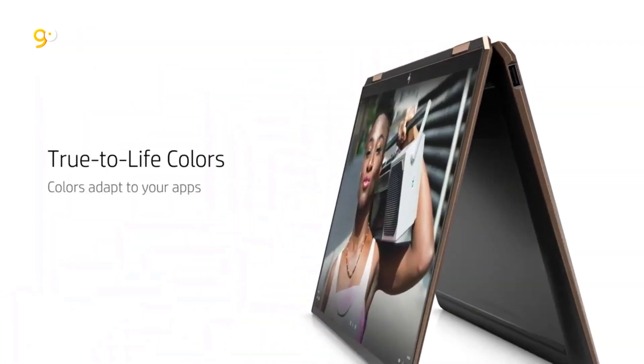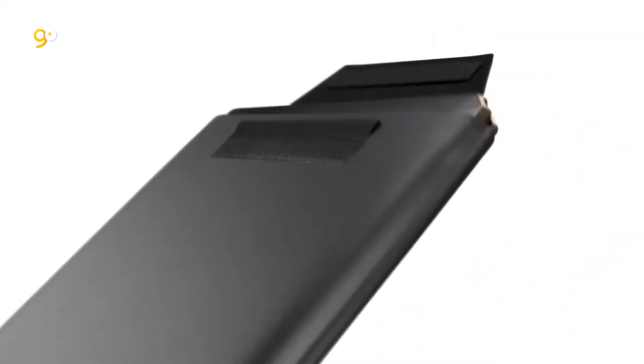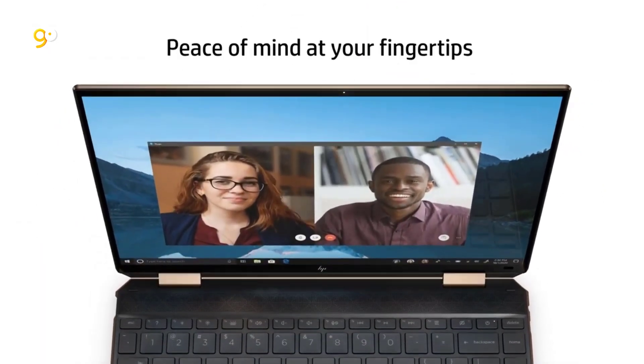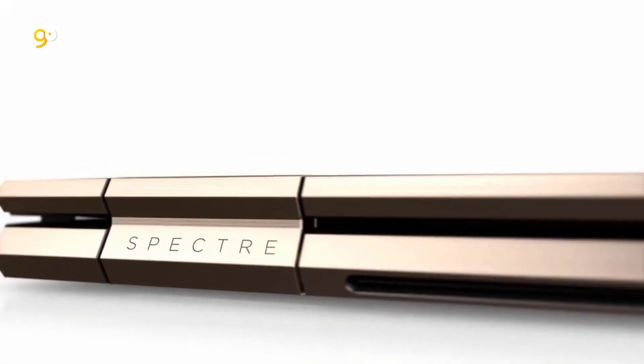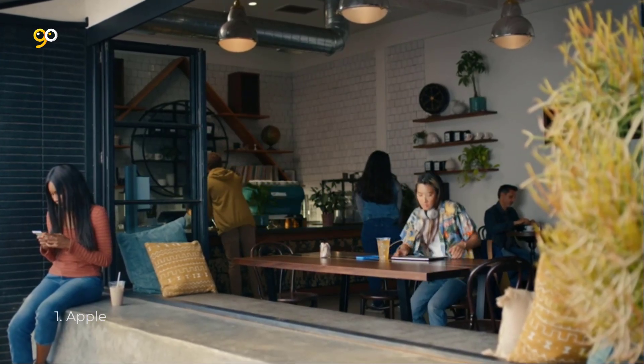Premium aesthetics and security: adaptive color automatically adjusts hues, light, and ultra-vivid colors for the best viewing experience. Smart sense adjusts to your work habits for optimal performance and includes in-bag detection. Breaking-edge security and privacy features include an unhackable physical camera shutter and a fingerprint reader.